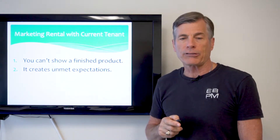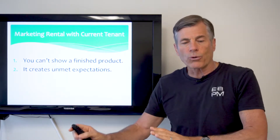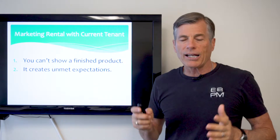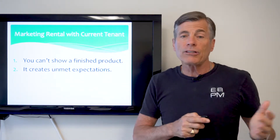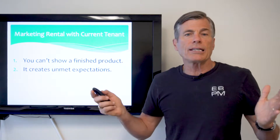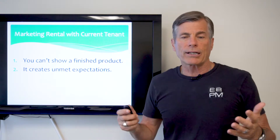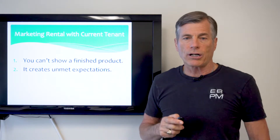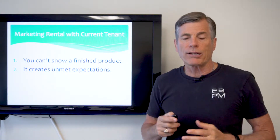The second reason I don't like to show a home with the outgoing tenants still living there is it will create unmet expectations. You're going to tell the prospective tenant that the paint is going to look this way and the flooring will look this way and we're going to do this to the yards, and inevitably, almost every time, they're going to move in on that first day and call you saying 'this isn't what you promised.' And you're sitting there going, 'oh my gosh, what have I got myself into?' It almost always creates unmet expectations with the incoming tenant, and that's not what you want.